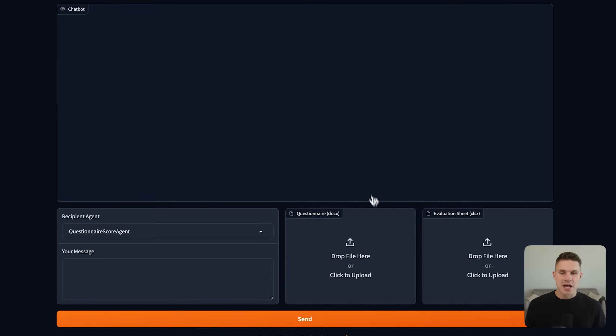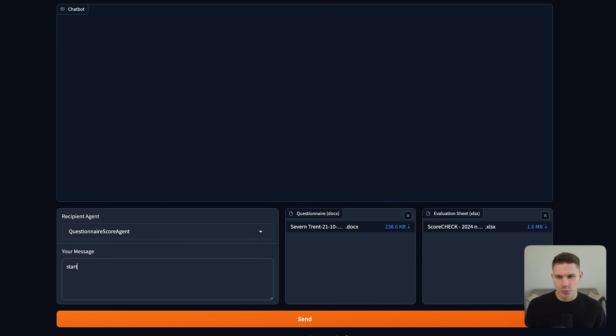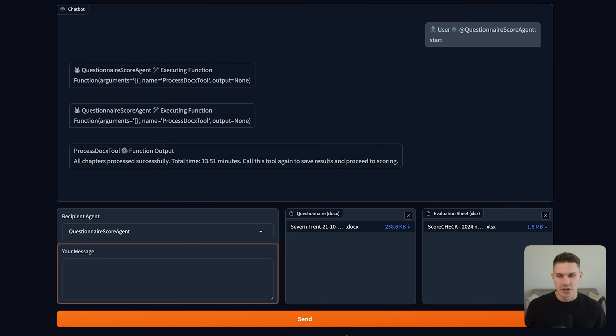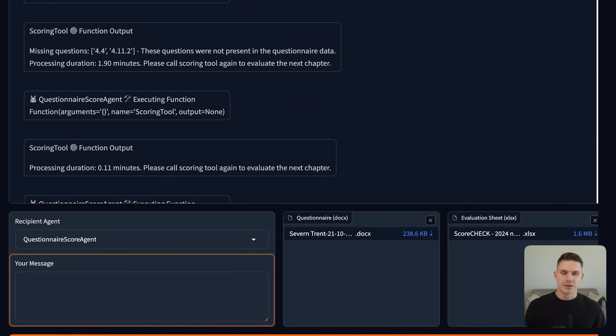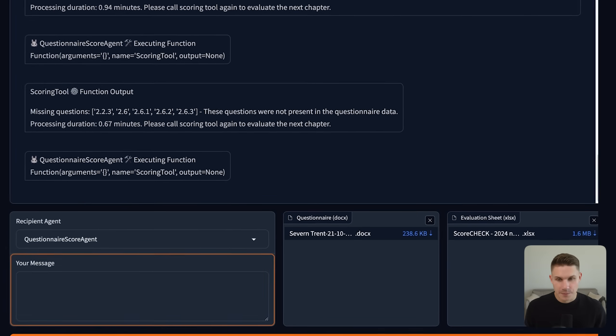Let's see it in action. We open the app, upload the Excel template and the Word file, then simply tell the agent to start the process. First, it processes the huge questionnaire stored in a Microsoft Word document, breaking it down into chapters, then it starts scoring each chapter iteratively as shown in the Gradio output one after another. About 13 minutes later, we have a fully scored Excel file with every module filled out in the correct order. This Excel workbook is extremely complex — it has multiple tabs, 13 large tables, and some of them have hundreds of rows.